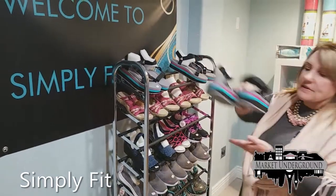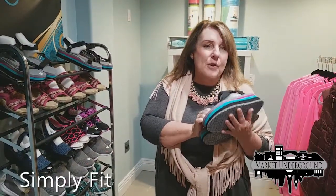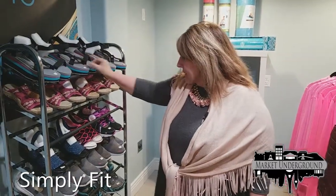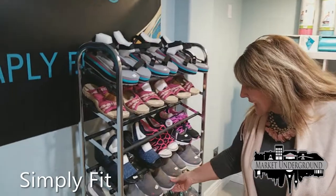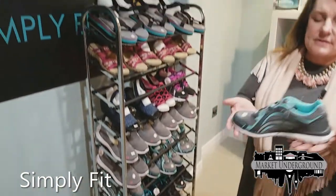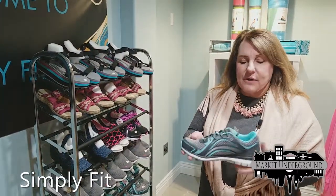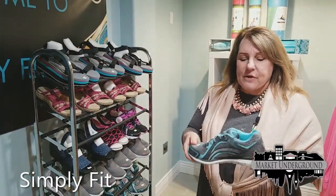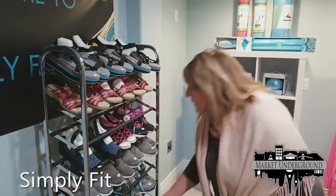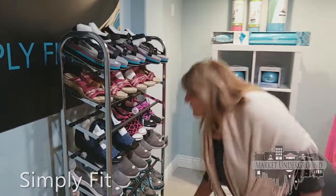We have the Skechers Yoga Shoes, made out of yoga mat material — very, very comfortable and very popular. We also have Skechers' lightest shoe, our Rika, made with memory foam. We have all sizes and all colors. Very, very light shoe for exercising — personally my favorite shoe. They're $59.